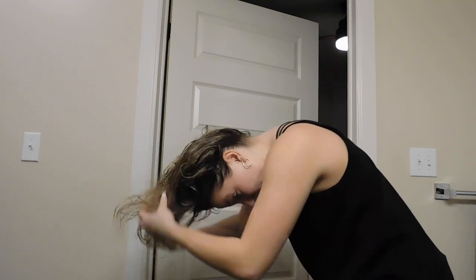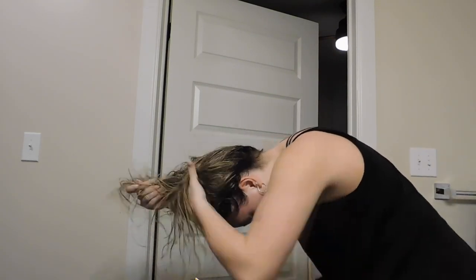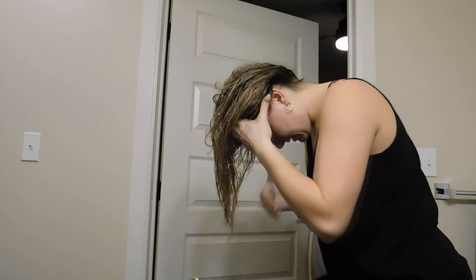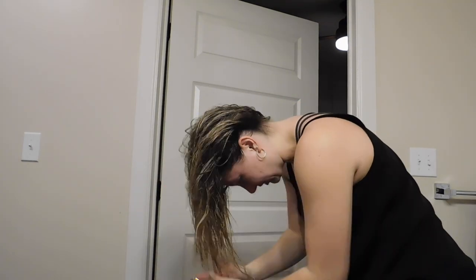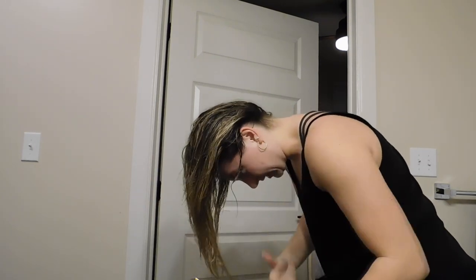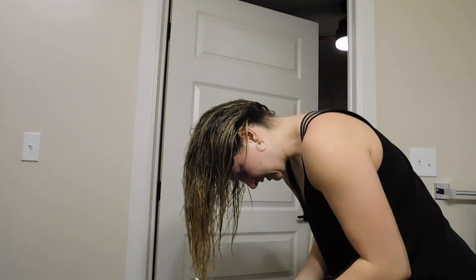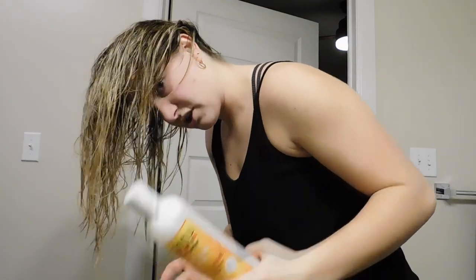I flip my hair over like this and get about this much leave-in conditioner, then I put it all on the ends and focus it mainly everywhere but my roots. Before I took my hair out I had it wrapped in a microfiber towel — it's like a hair towel — just to get a little bit of the moisture out so it's not dripping wet but not dry either. The microfiber towel does that really well. I do have a lot of hair fall out, so there's that. Then after the leave-in I take my Cantu Moisturizing Curl Activator Cream.